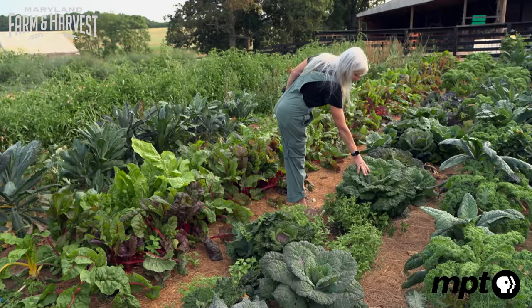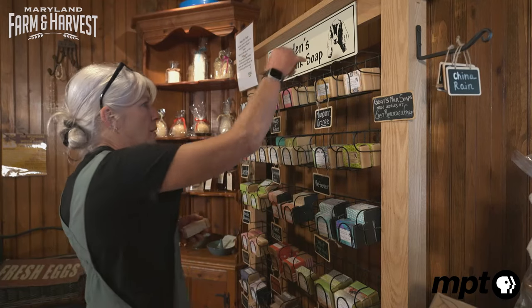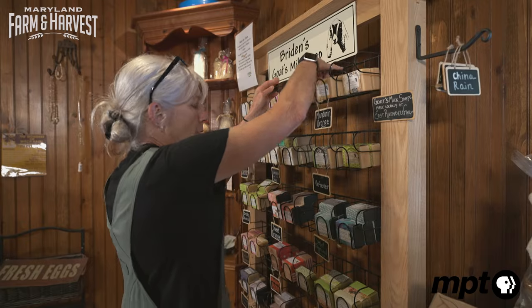While produce may be the most popular seller on the farm, for over 25 years, the goat's milk soap has been a close second.